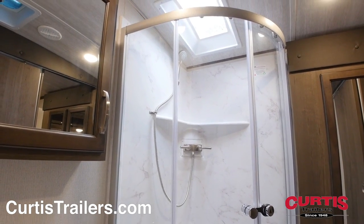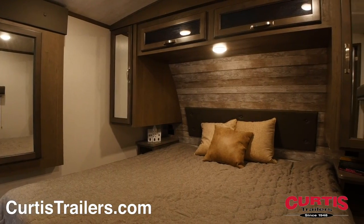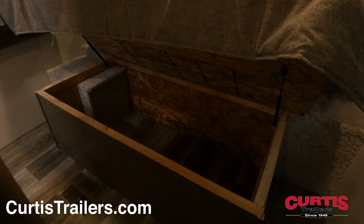End your adventure on the master bedroom's residential king bed surrounded by dual nightstands with charging ports, overhead cabinetry, and under-bed storage.